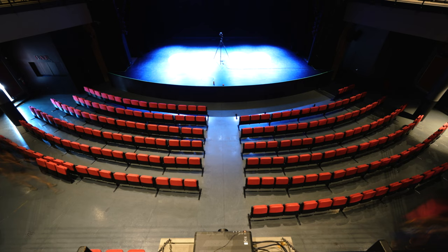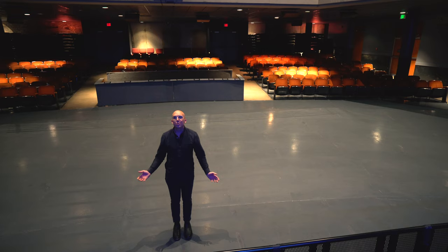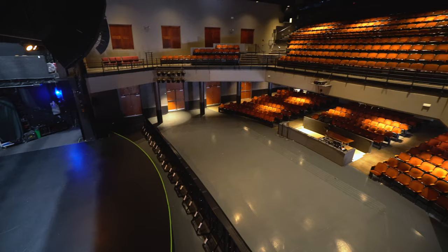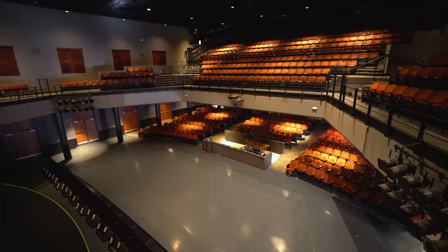With our newly renovated seats, we can now make the downstairs of the theater an open floor plan for your event. With the seats removed, we can fit 1,200 people inside the venue. You can also put tables and chairs down on the floor to make a more intimate reception or event.